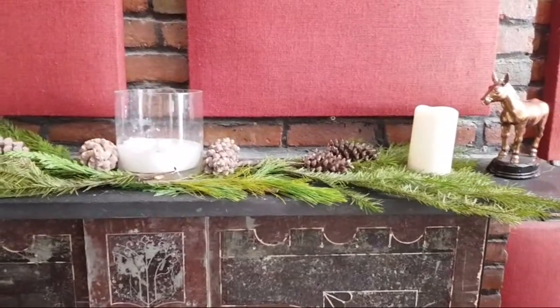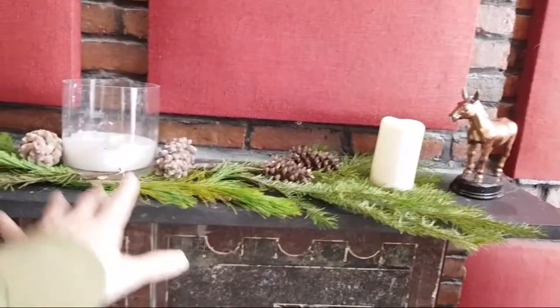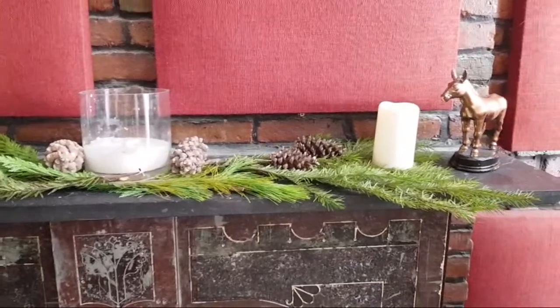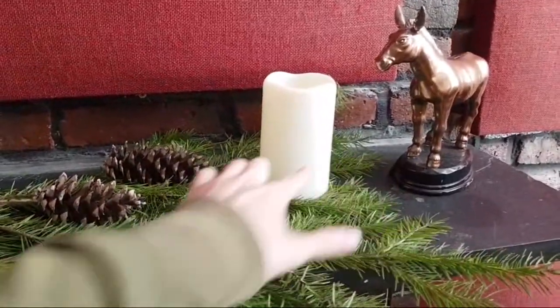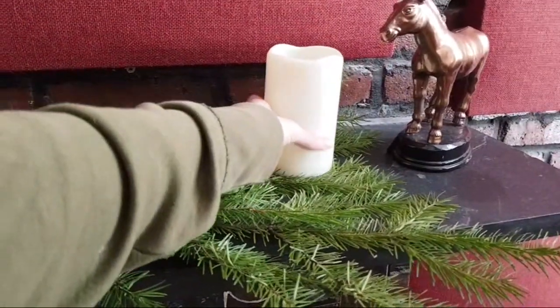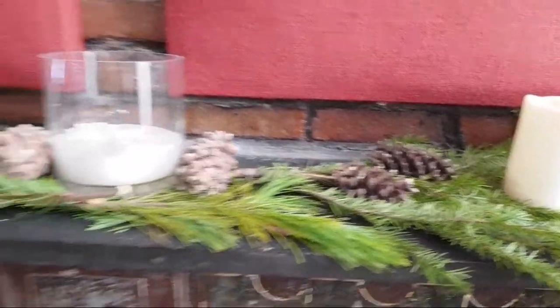I liked it a lot. You can see I did really minimal changes. All I did was put the greenery underneath and laid it kind of on the side - I didn't really want to smash it. So I put it off to the side. This candle is so light, it was no big deal. And then of course putting a little pine cones.